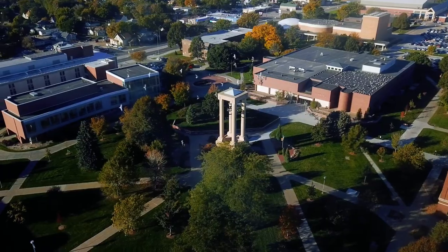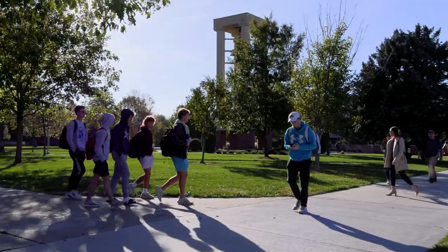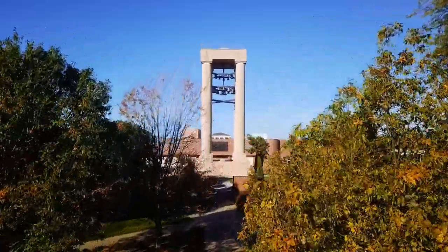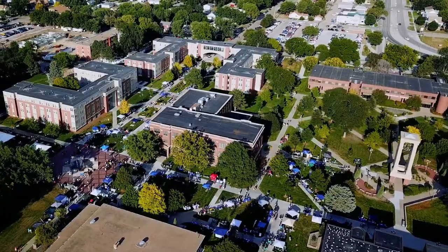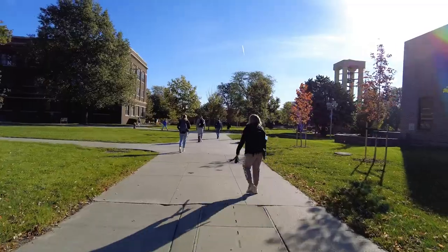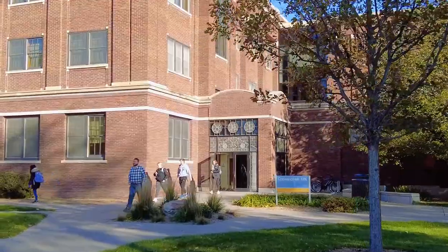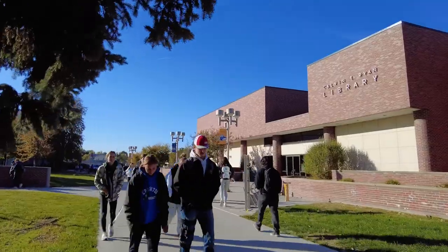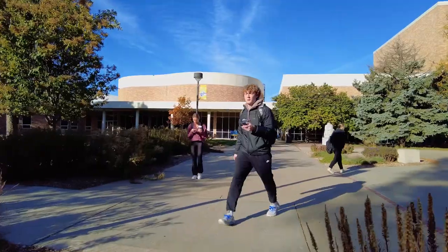The Quad is the heart of campus, a popular spot surrounded by historic buildings featuring green space and the iconic bell tower. This spot is home to campus activities, homecoming events, and more. Academic buildings in this part of campus include Copeland Hall, the Bruner Hall of Science, Calvin T. Ryan Library, and the Fine Arts Building.